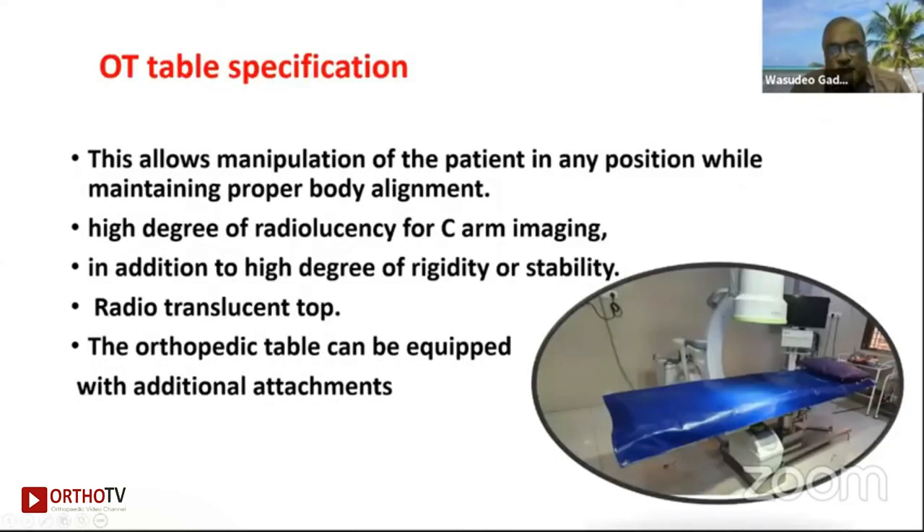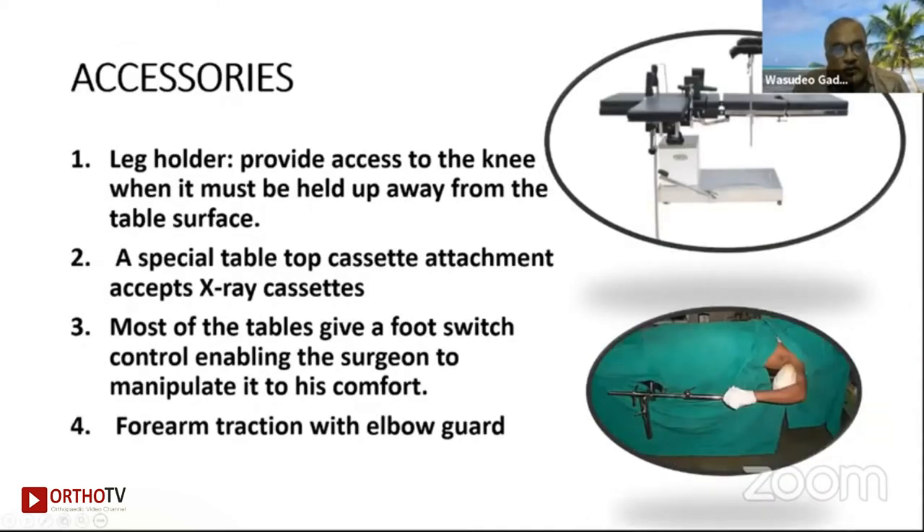This allows manipulation of the patient in any position while maintaining proper body alignment, with a high degree of radiolucency for C-arm imaging, in addition to high rigidity and stability. A radiolucent top orthopedic table can be equipped with additional attachments like a leg holder and special top for cassette attachment. Most tables provide a foot switch control enabling the surgeon to manipulate position to his comfort.